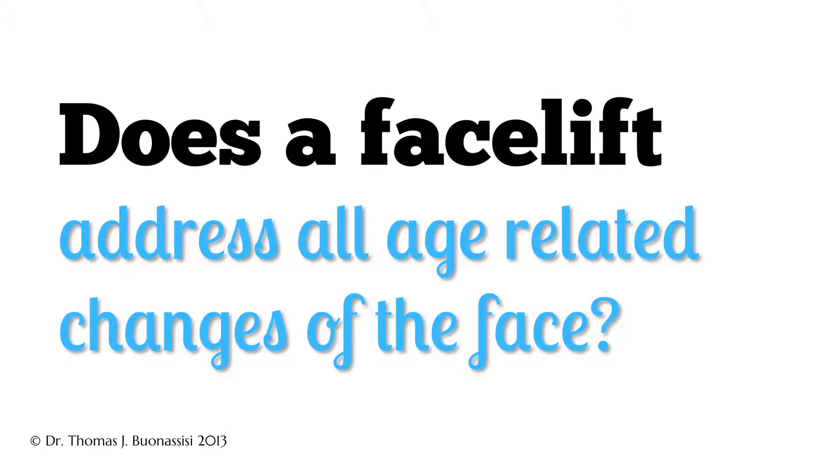Often patients who come to see me about facial rejuvenation surgery wonder what parts of the face will be changed by the facelift procedure. Typically a facelift will sharpen the jawline and neckline — it's really a lower facial procedure. It doesn't improve areas around the eye or forehead. In many cases those areas do not need rejuvenation, and the jawline and neckline can be sharpened on their own without the need for brow lifts or blepharoplasties.